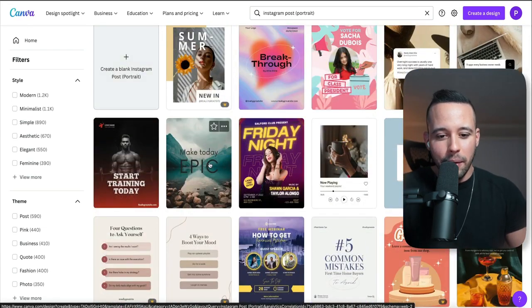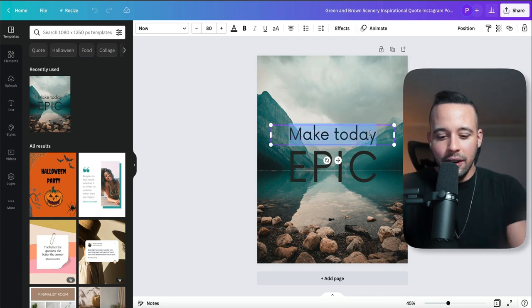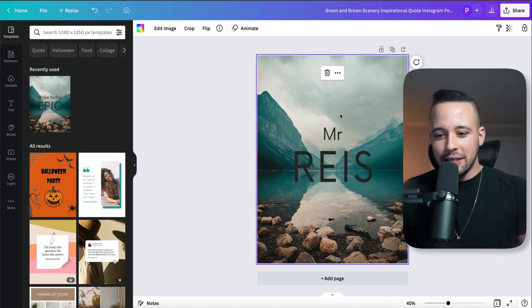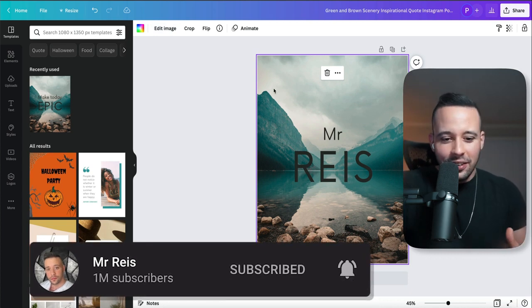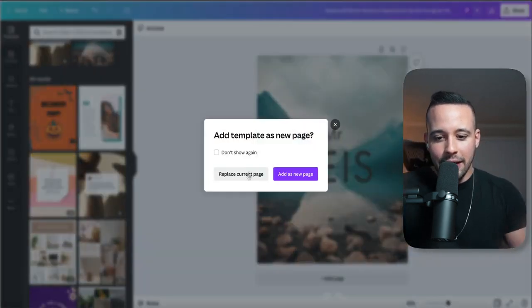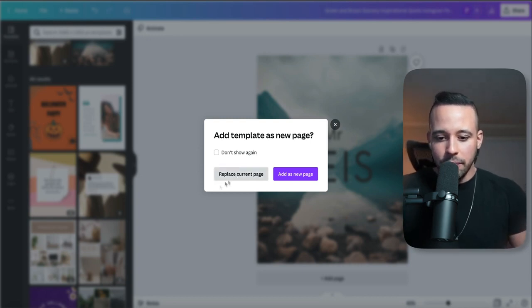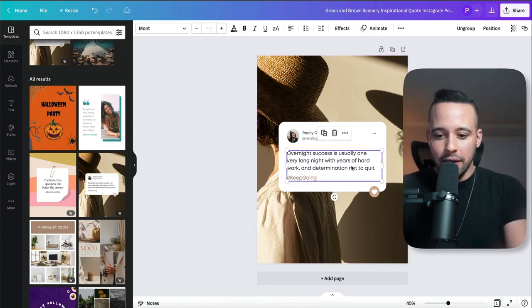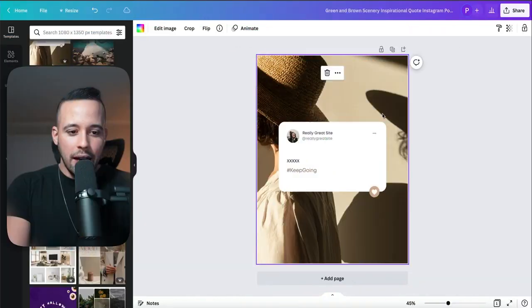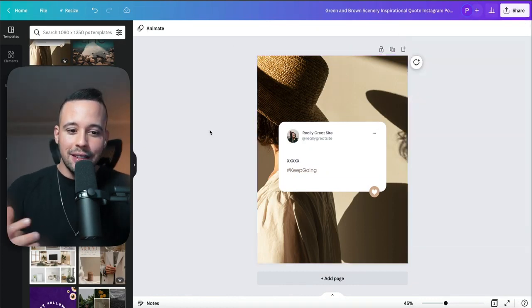I clicked on a template that caught my attention — it opened and all I have to do is change the information, add what I want. I can change the background image, edit anything about it, or choose a different layout. This is a pro template — I'll replace the current one. Once I'm happy with it, I click Share on the top right corner, then Download, and I can sell this to anyone.